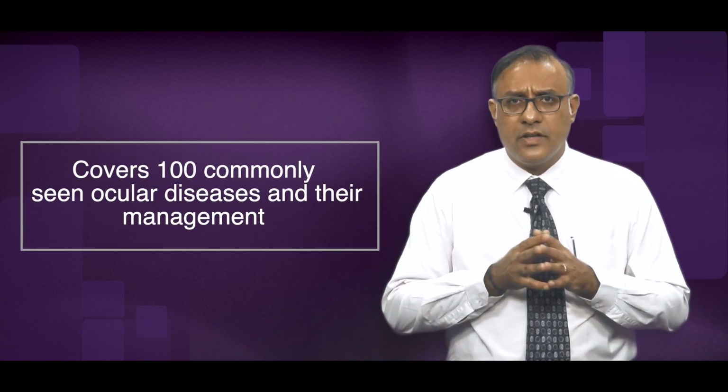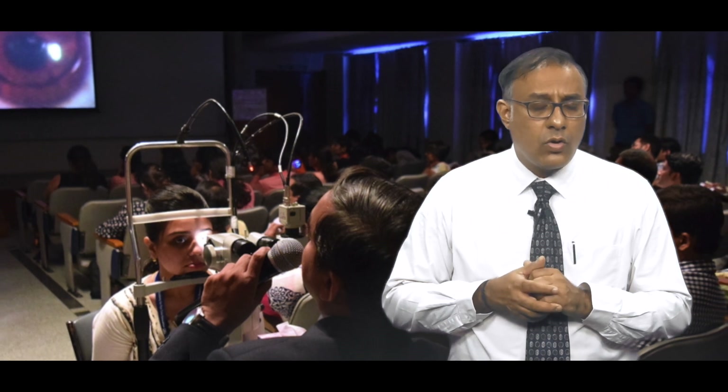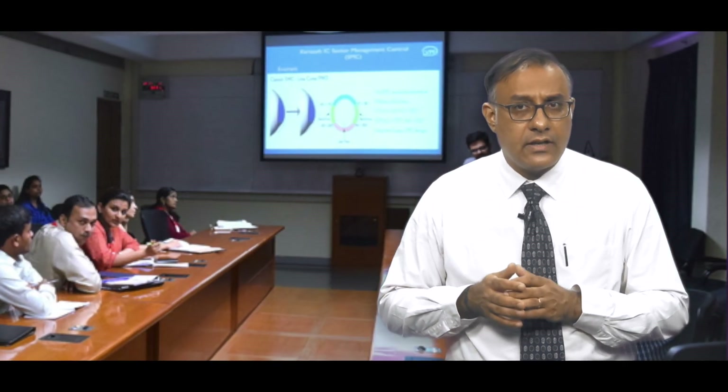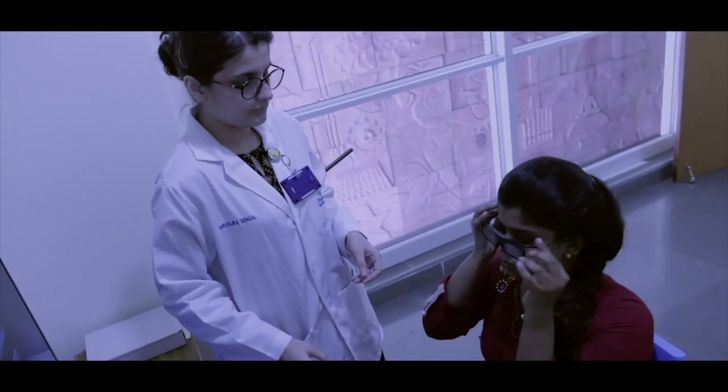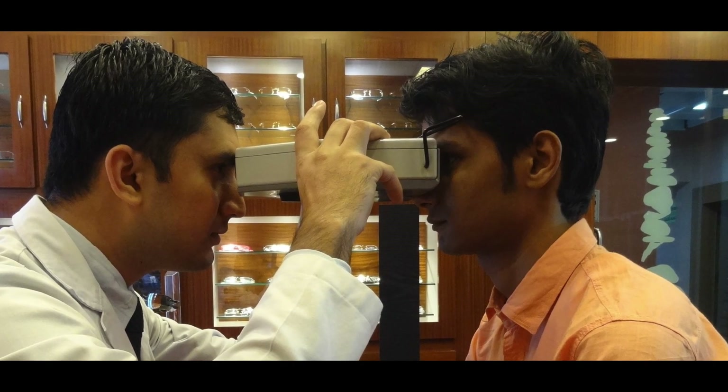By the end of the 50-week long C2C program, you will be exposed to a total of 100 commonly seen ocular conditions and their respective management strategies. The cases will cover core optometry specialties like contact lens and anterior segment, low vision and posterior segment, binocular vision and orthoptics, and ophthalmic dispensing.